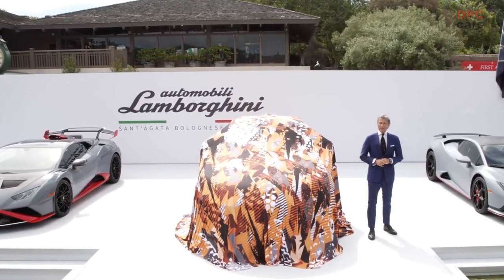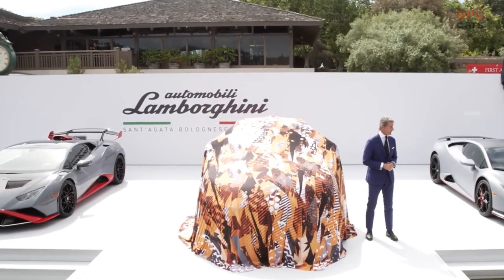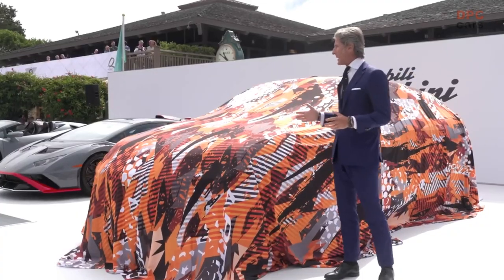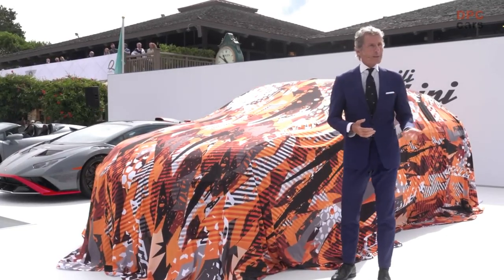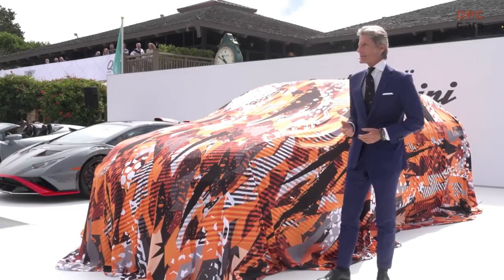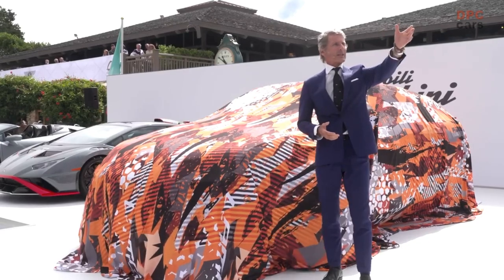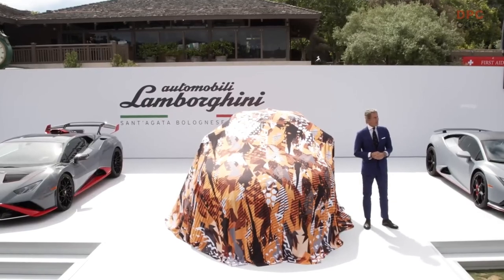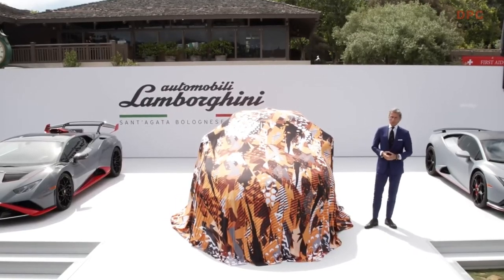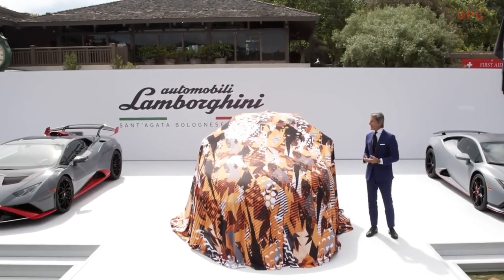Lamborghini has never been only a mid-rear engine super sports car company. In the beginning, in the 60s, there were first of all GT cars, and then 2-plus-2s, and in the 80s there was the first luxury SUV, the LM002. We have six of them here on my left-hand side.